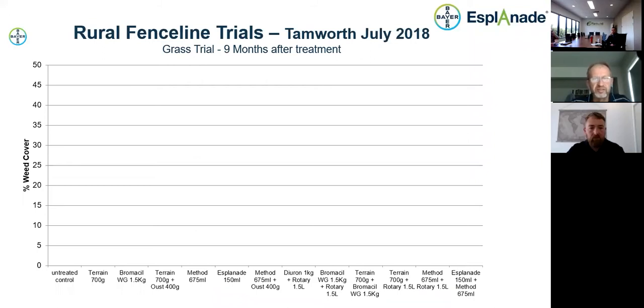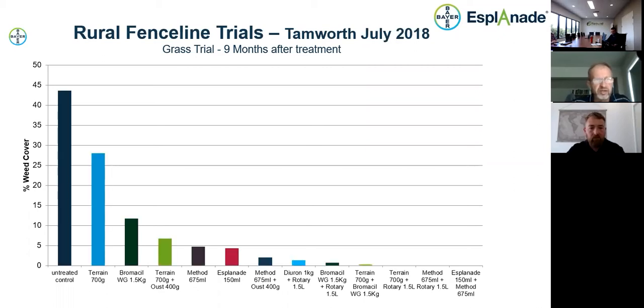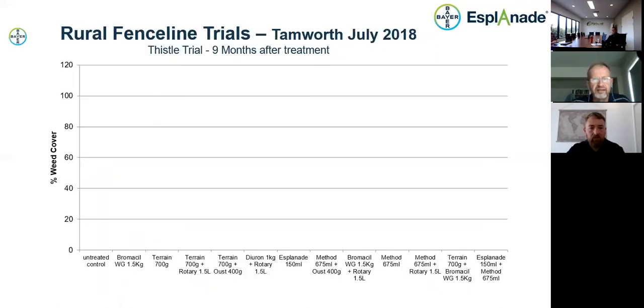Here are some graphs from a trial in northern New South Wales — just a few details to give you an indication. This first graph shows percentage grass cover at nine months in a fenceline trial with a suite of different treatments. The untreated control on the left is nearly 45% grass cover. The Esplanade column is around four percent grass cover at nine months. On the far right, a treatment of Esplanade plus a new herbicide called Method — still a little away from registration — shows zero weed infestation at nine months. That combination is looking very promising.